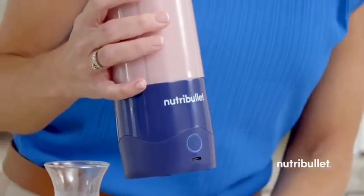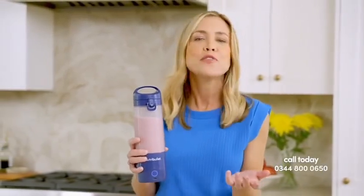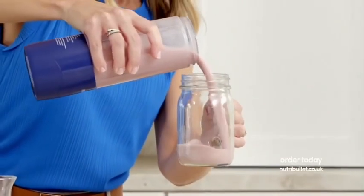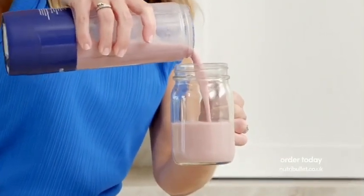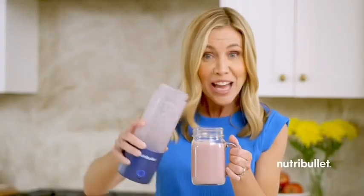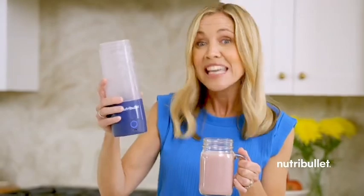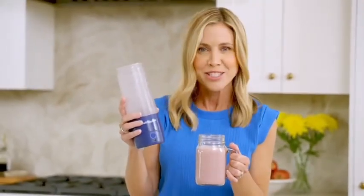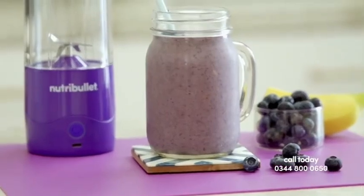It blends everything so smoothly. Because you can blend and sip from the same portable cup, normally I would just flip and sip right out of it — but I want to show you by pouring this out. There are no lumps or bumps at all, just smooth consistency. Look how much it's made — lightweight and compact with a 16-ounce capacity of energizing good stuff.